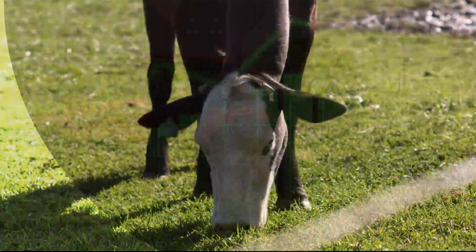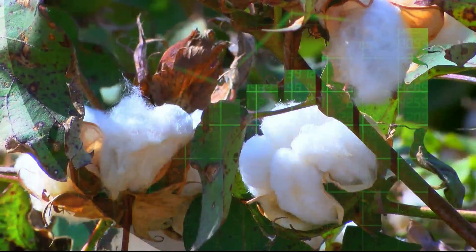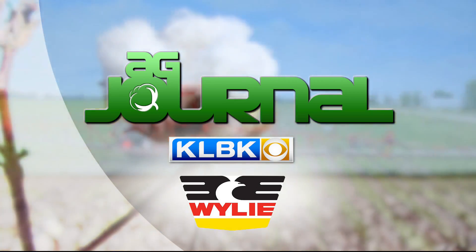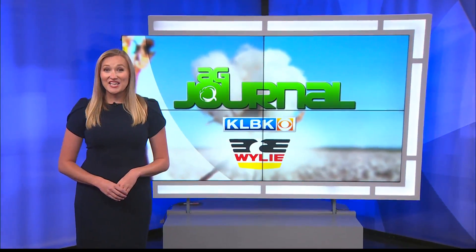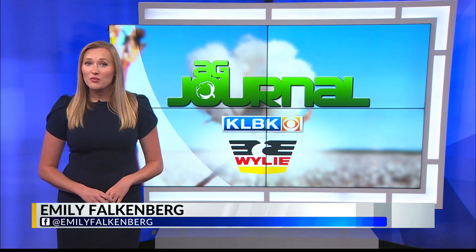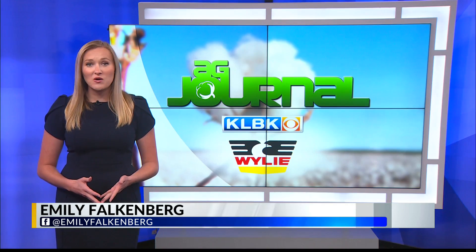With the latest farm and ranch news, market reports, and more, this is KLBK's Ag Journal, sponsored by Wiley Implement and Spray Center. Hi there and welcome into this week's Ag Journal. This week we're going to introduce you to one of the panhandle's lesser-talked-about commodities.